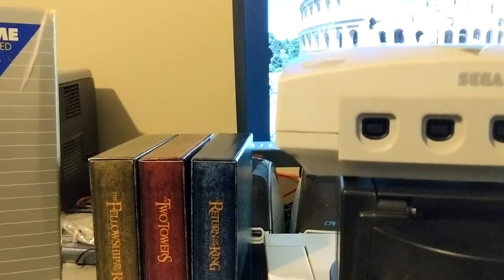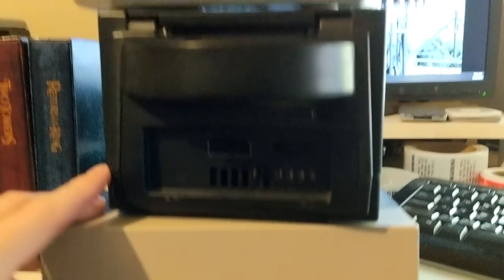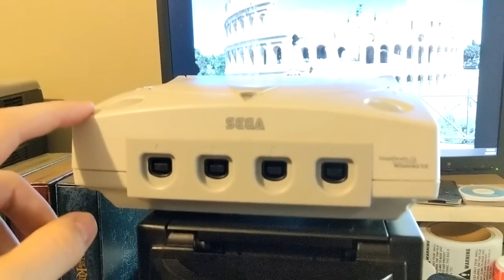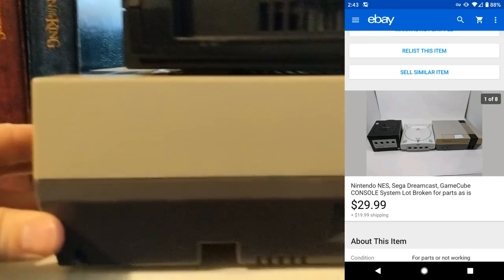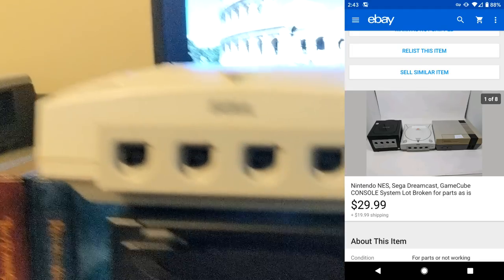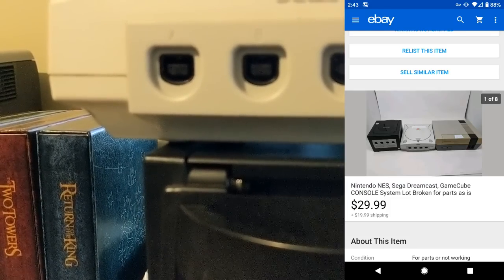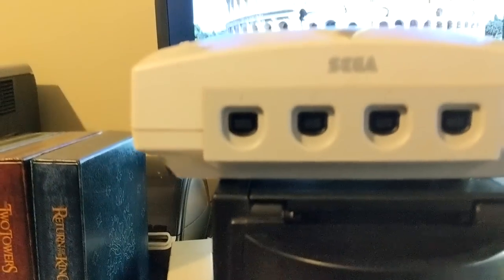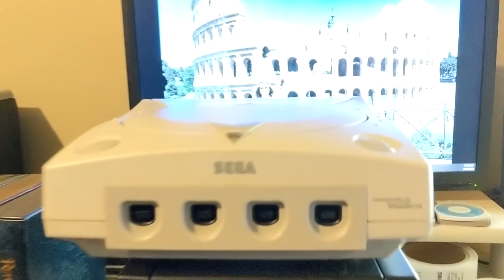Five sales for Wednesday — slower day — but about $194 in eBay sales. This is a random lot of broken systems: the Dreamcast had a video output issue, the GameCube didn't work, and the NES has a bad controller port. So I sold them together for parts, as-is, for $29.99 plus about $20 in shipping. I tend to just get rid of broken systems as quickly as possible. I do simple repairs like replacing pins on NESs, but only the simple stuff.